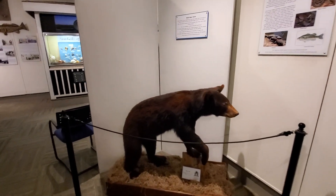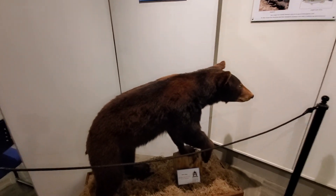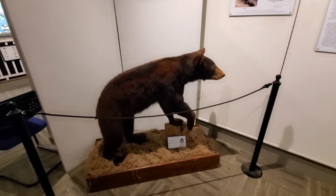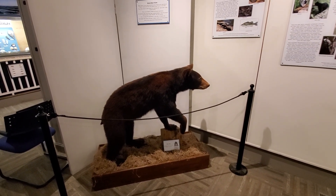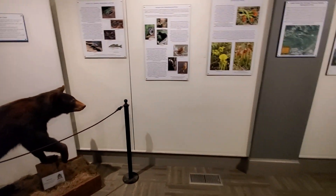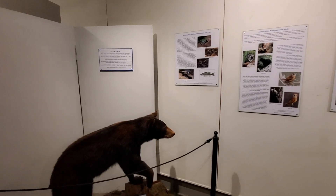Watch out for bears! Black bears — we don't have many around here right at the beach, but we do have quite a few in South Carolina. They're our largest land animals in South Carolina and the only type of bear found in the state. When I go out hiking near Greenville, South Carolina, that's where they are.